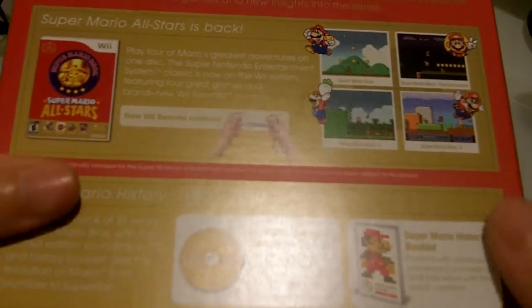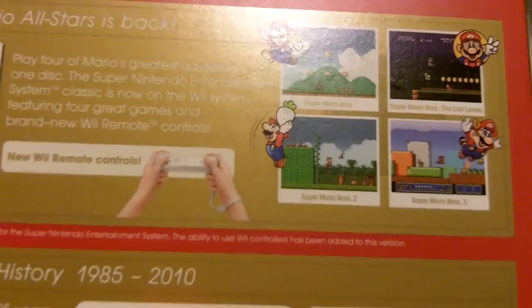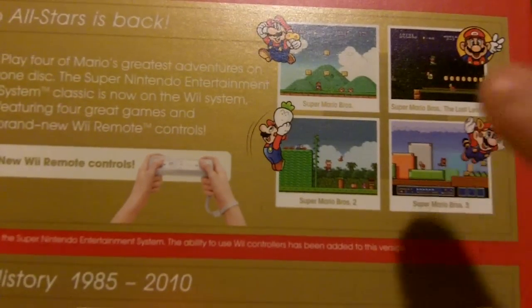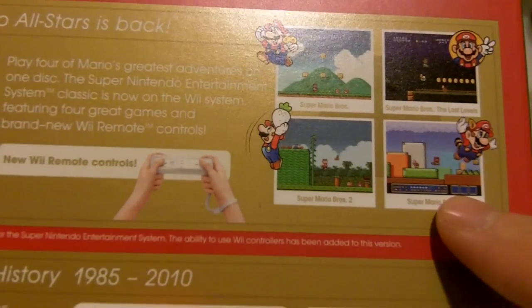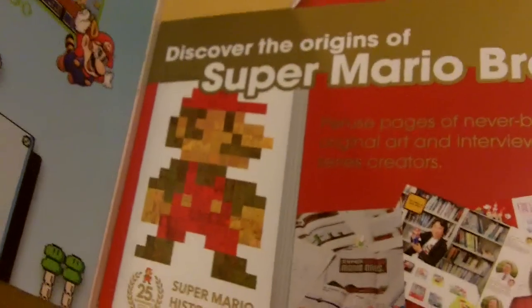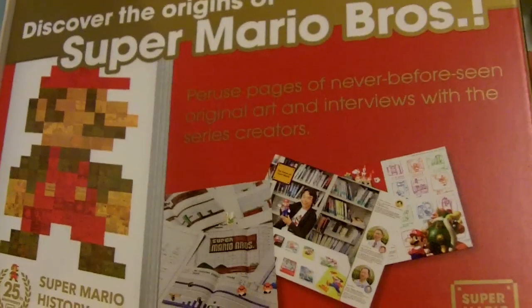So this is the box. It actually comes with four games — you got Super Mario Brothers, the Super Mario Brothers Lost Worlds, Super Mario Brothers 2, and Super Mario Brothers 3. Super Mario Brothers 3 is actually my favorite. And it also comes with a CD soundtrack and a booklet that talks about the history of Super Mario Brothers.